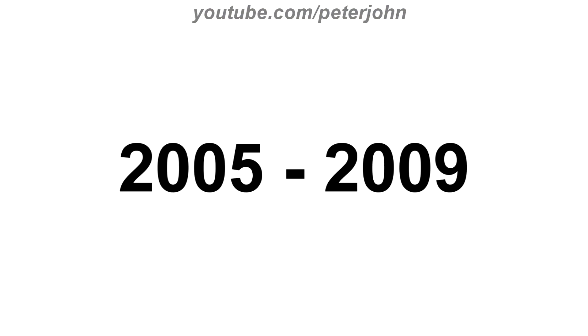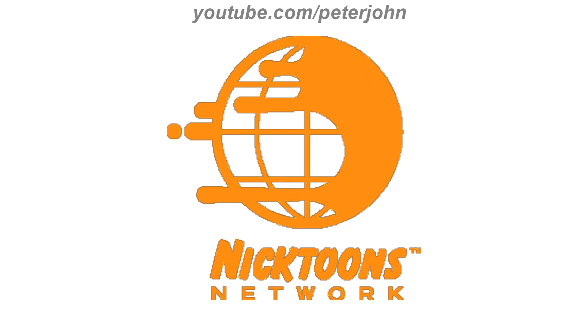2005 to 2009, they changed the name to Nicktoons Network. Here we have an orange circle and an orange splat coming from the right and on the bottom. There are the words Nicktoons Network all in orange text. Here is a bumper.